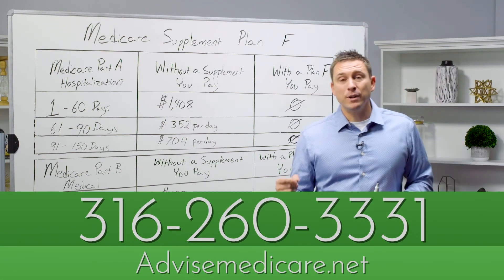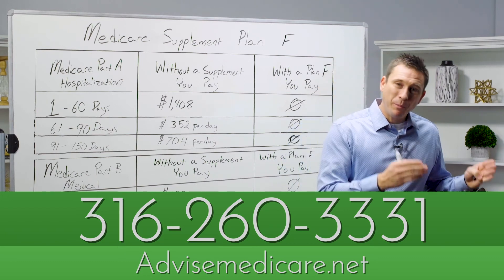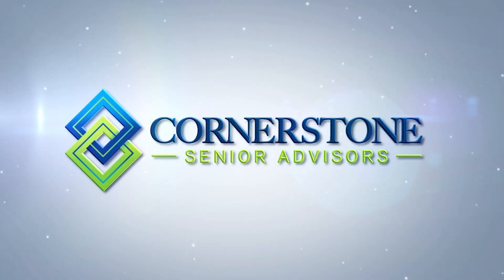If you'll just call us today — 316-260-3331 — we would be more than happy to walk you through this process. For more information, please visit us. Thank you.